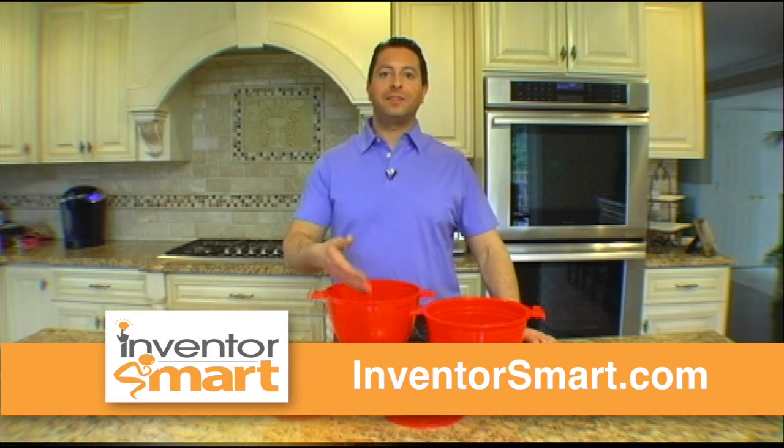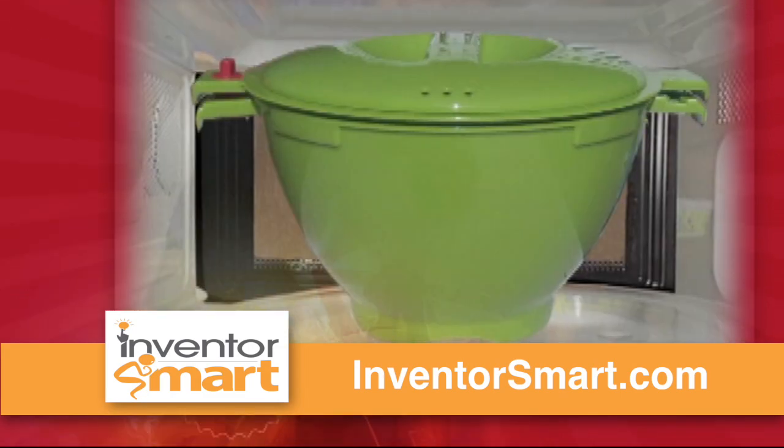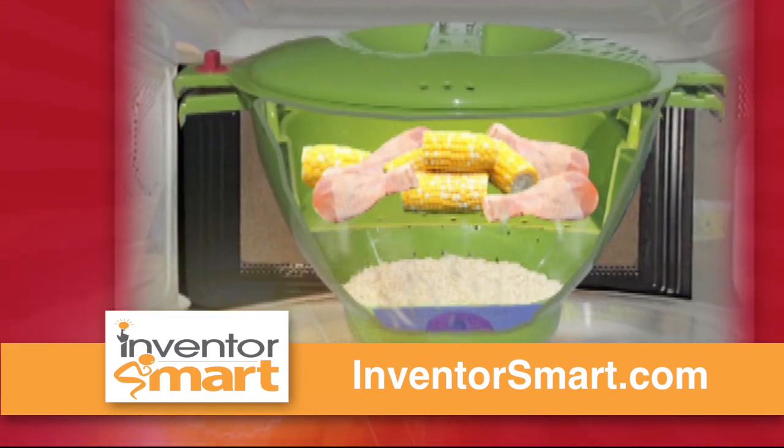I'm Brian Fried and I invented 123 Meals. The secret of how 123 Meals works is by having water steam through the specially designed cooker.